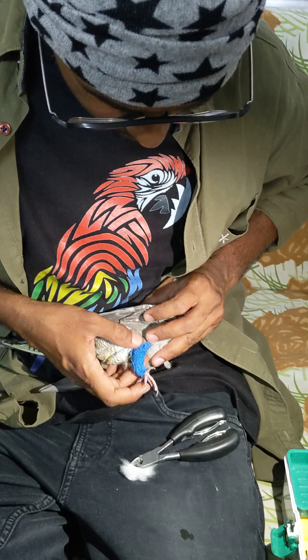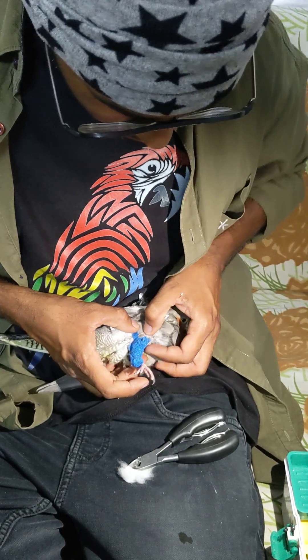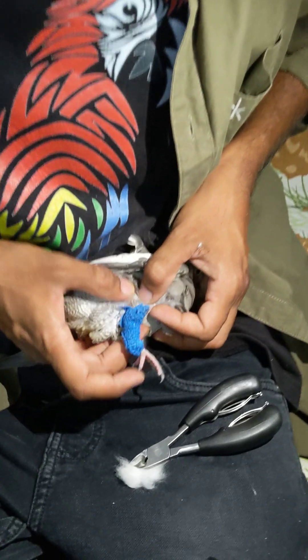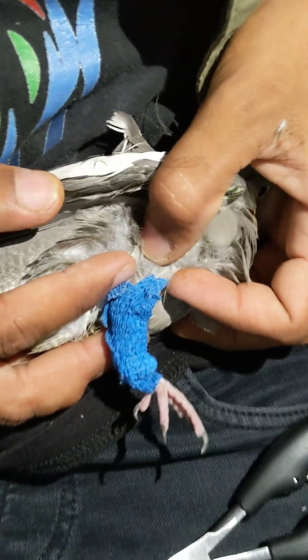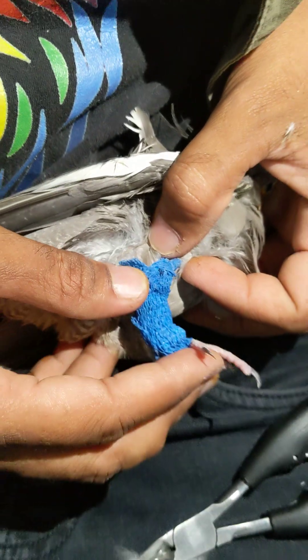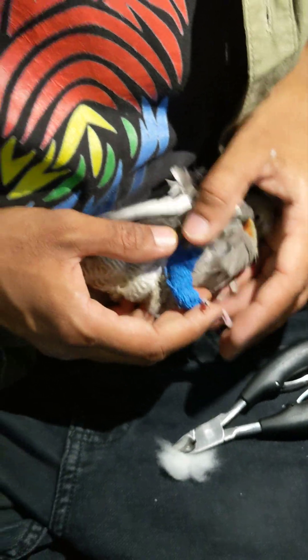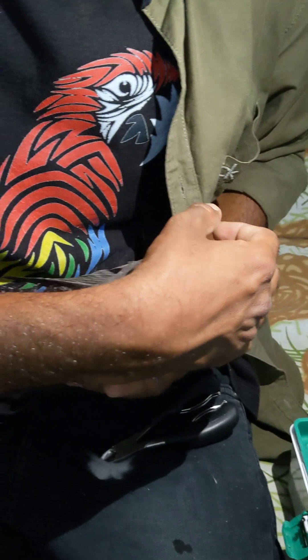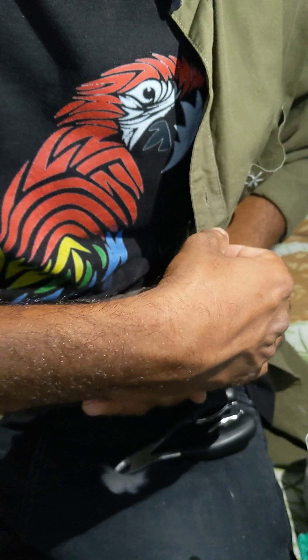See where the fracture is. You can see that I have splinted the femur. It is for supporting, and the bird will be able to manage to keep her balance.